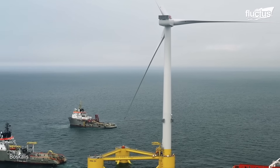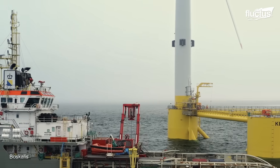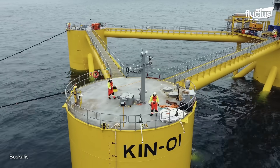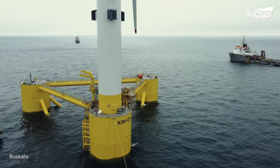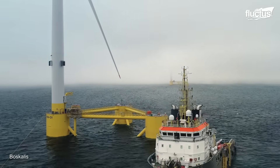The Kincardine Offshore Wind Farm is a 50-megawatt floating offshore wind farm, located approximately 9 miles off the coast of Aberdeenshire, Scotland. It's the largest floating offshore wind farm in the world, and the first to use wind turbines of more than 9-megawatt capacity.